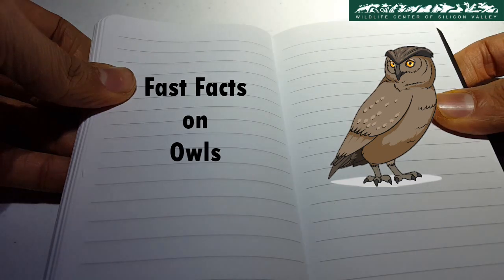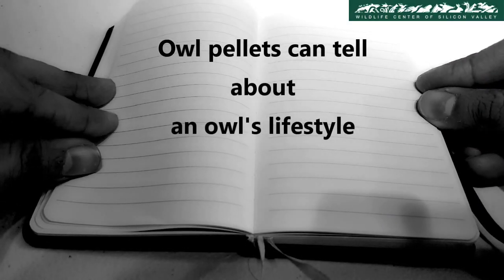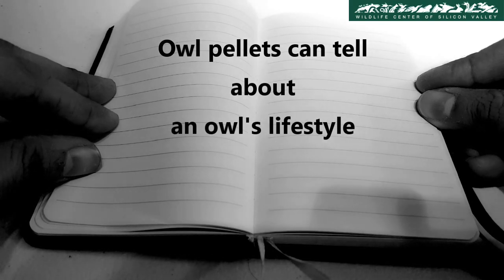Fast Facts on Owls. Owl pellets can tell quite a bit about an owl's lifestyle.